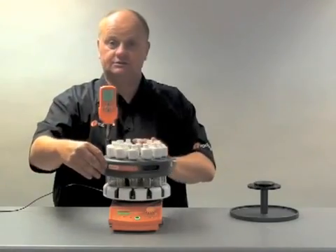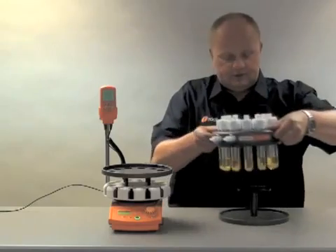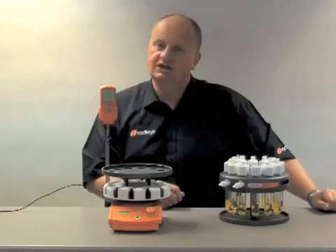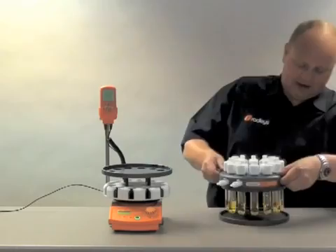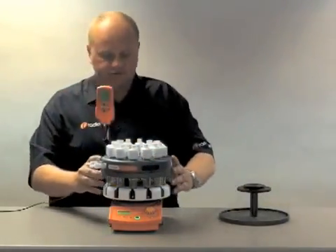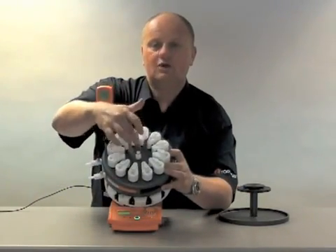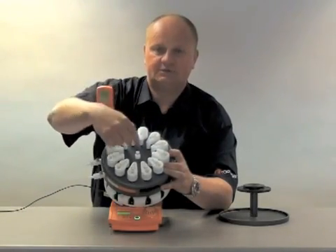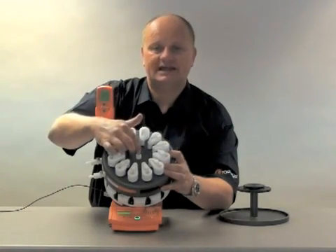I can turn the system round. If I want to remove it, I have my stand. I can lift it off away from the heat instantly and place it on top of the stand. That's a feature that wasn't included in the old Carousel and has certainly proved extremely popular. So we'll place the unit back on. If I turn the unit up here you will see that here we have a central gas inlet. The idea of this is that you can connect this to a supply of inert gas — say argon or nitrogen — and we can feed a blanket of inert gas into the reactors.